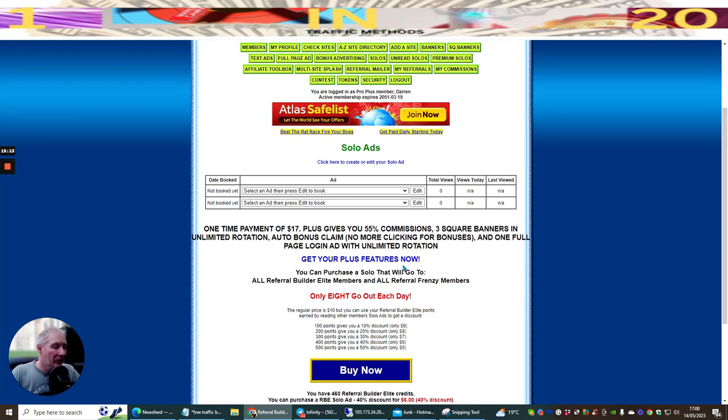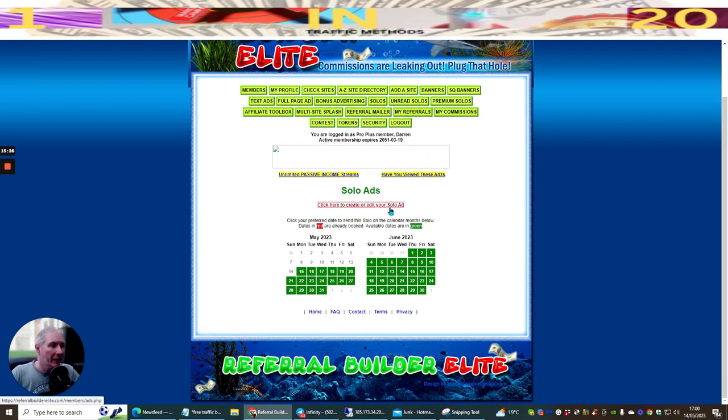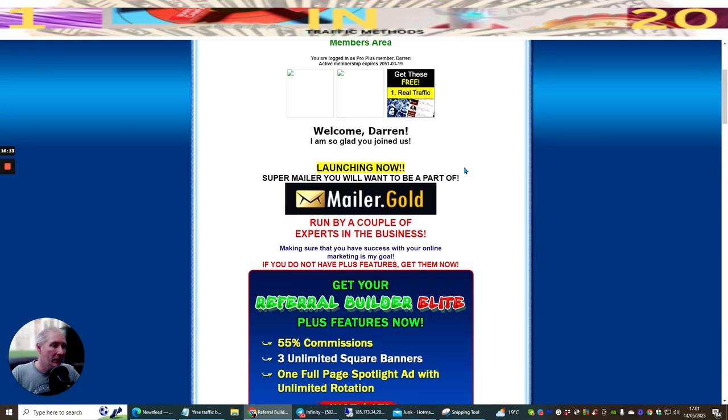Solos are a little tricky - you choose what you're interested in, hit edit, and choose when you want to launch it. Click here to create or edit your solo ad. At the moment it's the 14th, so if I click on the 15th it now says your solo ad is booked for May 15th. That was a pre-existing solo ad I'd already sent out - I'm now going to send it back out to all the members of Referral Builder Elite.